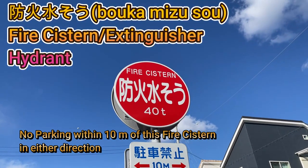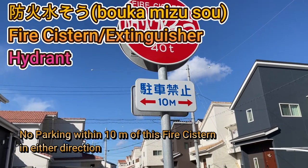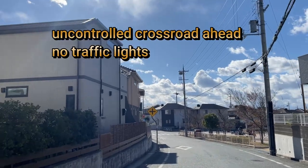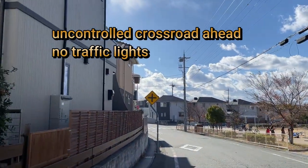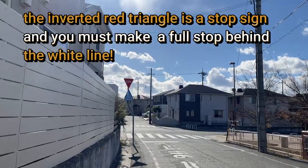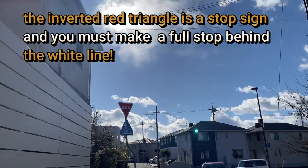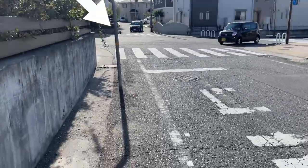This sign is for the fire department — it means no parking within 10 meters of the spot. That black cross with the yellow background means you're coming to a crossing. The inverted red triangle says 'Tomate' — that is the stop sign for Japan.